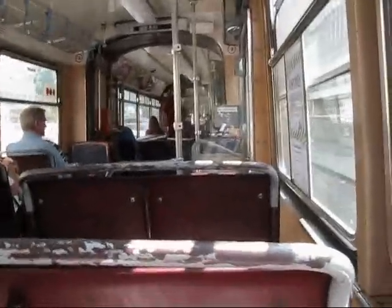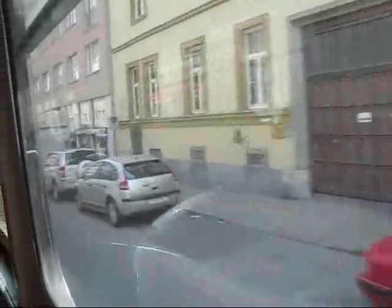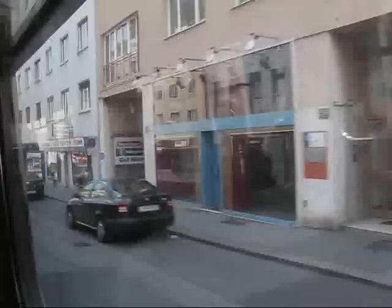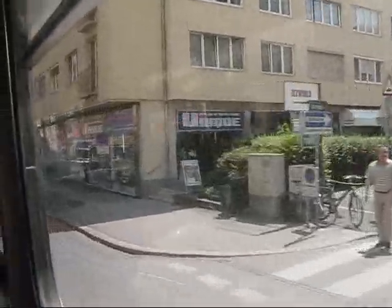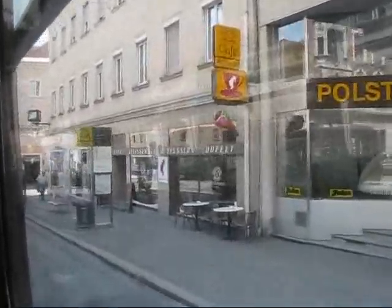I'm showing you the view from the streetcar right now in Graz, Austria on June 7, 2010. This street right here is called Annenstraße, or Anna Street. It's one of the city's main shopping streets and it connects the central train station with the downtown area. I just wanted to give you a view of the street.